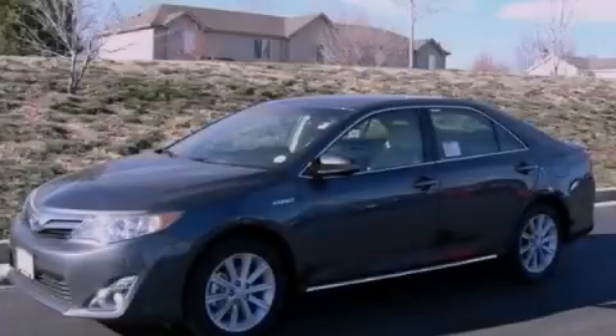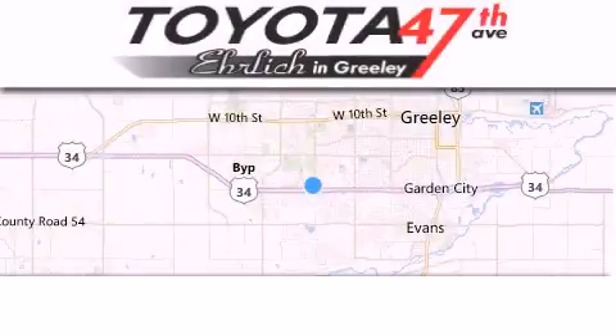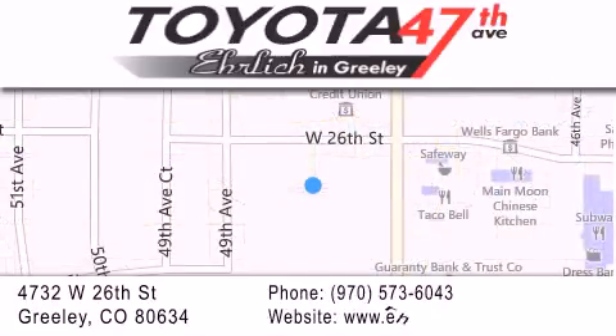This automobile won't last long at this price. Call and arrange a test drive now. Ehrlich Toyota is located at 4732 West 26th Street in Greeley. Our goal is to exceed all of your expectations to ensure that you'll return for future visits.